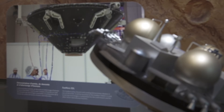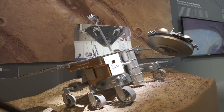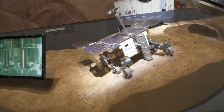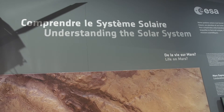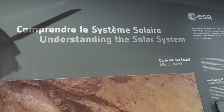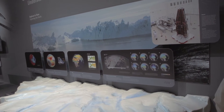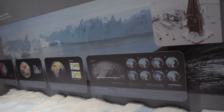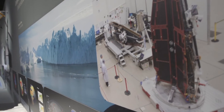Visitors can discover ExoMars, a mission in cooperation with Russia that will seek traces of life and will land a rover on Mars in 2018. Scientific missions that study planet Earth appear next, with satellites Goce, SMOS, and CryoSat, as well as the next mission ready for launch — Swarm — that will study the Earth's magnetic field.